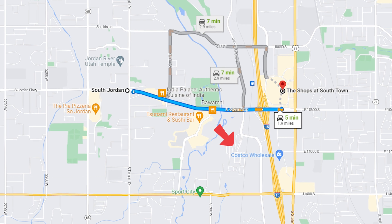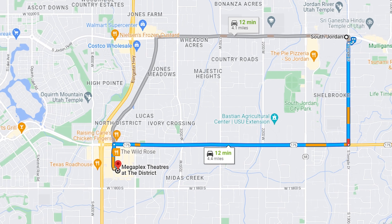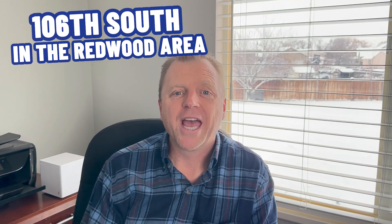South Jordan has a lot of shopping close by, which not all cities in the southwest portion of the Salt Lake Valley offer. Right on the east boundary of South Jordan you have the Southtown Mall, a Costco, and the Shields — major shopping centers with a lot of options. Right in the heart of South Jordan you've got the District, with the Megaplex theaters and all of the shopping and restaurants it has to offer. There's also restaurant options on 1300 South in the Redwood area and down into the River Bottoms by the River Parkway system.